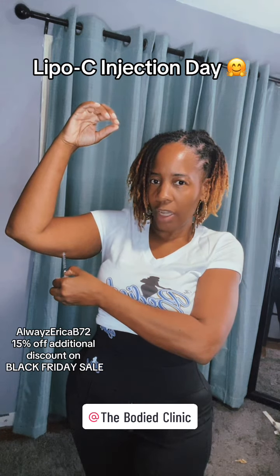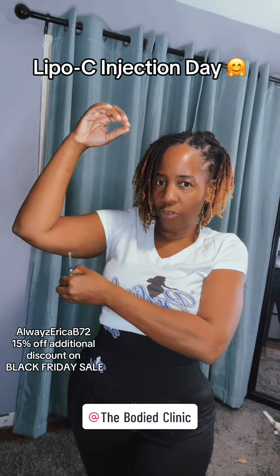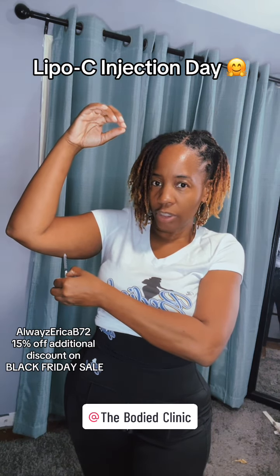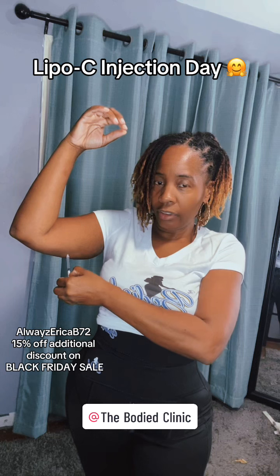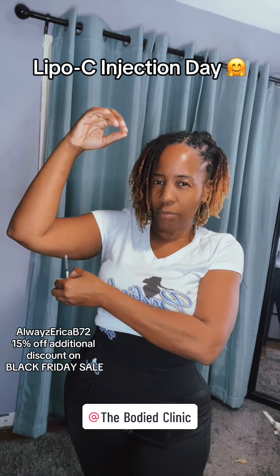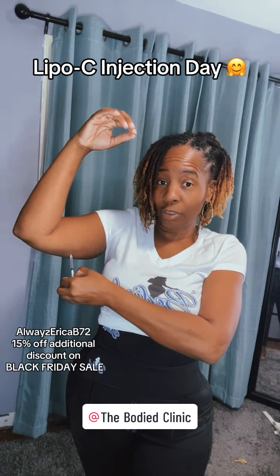I stalled in May on my weight loss journey — I was seven weeks stalled — and a friend of mine introduced me to Lipo C. I had never used it before. When she introduced me to it, I lost five pounds that first week. I just introduced my friend Patricia to it, she was in a stall too, and she just did a video about how awesome it is — she's so happy because it broke her stall.